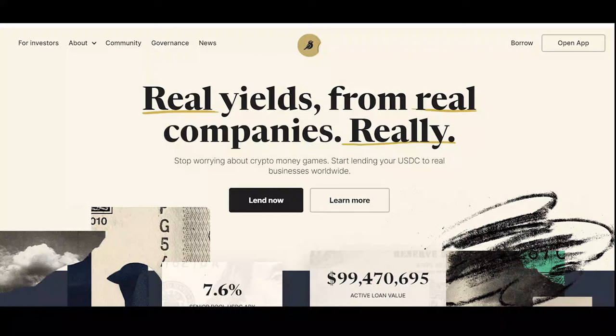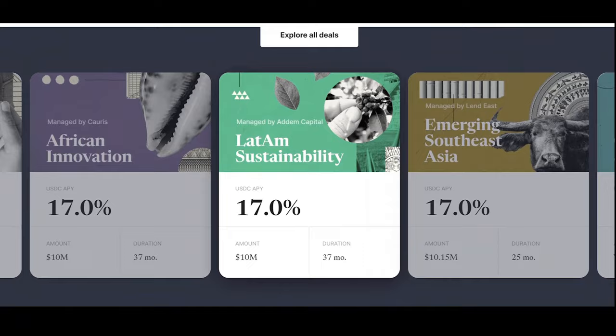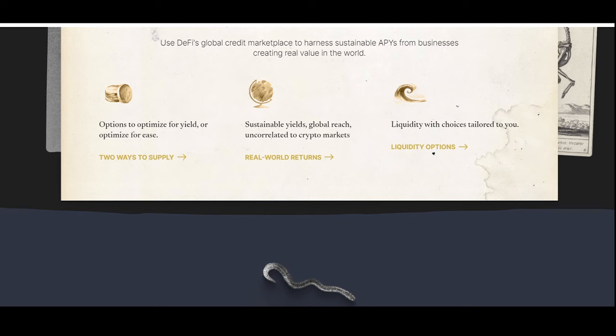We now move to Goldfinch (GFI). Goldfinch targets unbanked and underbanked populations by offering access to credit using crypto. It is a global credit protocol that offers sustainable, high-quality stablecoin yields generated by real world economic activity and sheltered from DeFi's volatility. Goldfinch yields come from real world lending, and investments are collateralized off-chain, making them distinctly different from highly volatile DeFi lending.